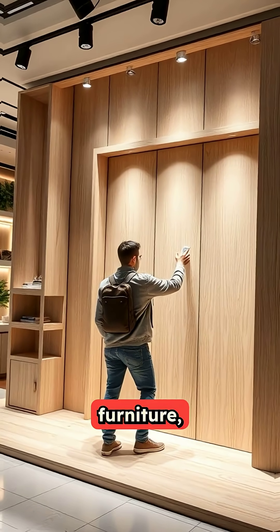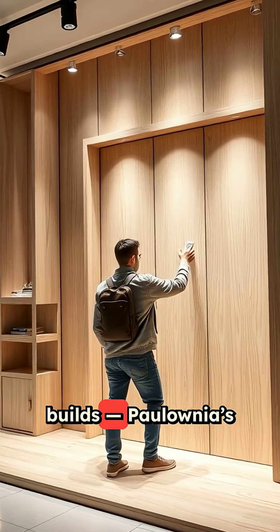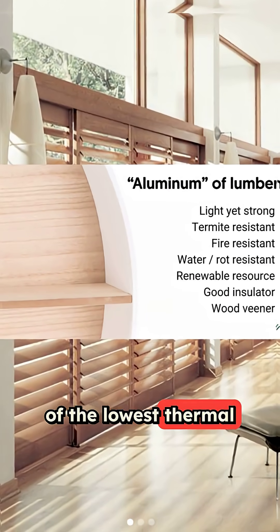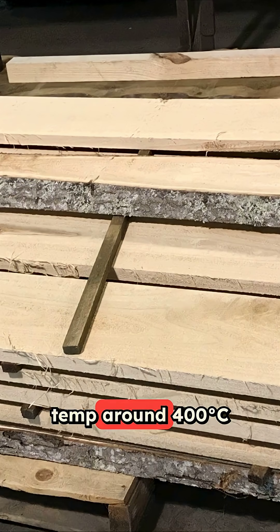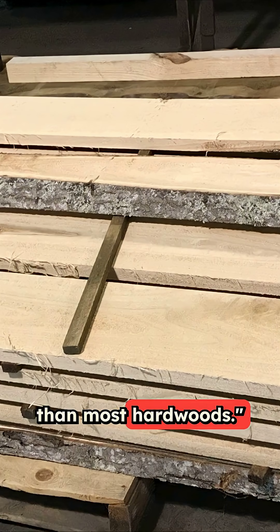For lightweight furniture, custom paneling, RV, or tiny home builds, Polonia is unbeatable. It even has one of the lowest thermal conductivities of any wood and an auto-ignition temperature around 400 degrees Celsius — that's higher than most hardwoods.